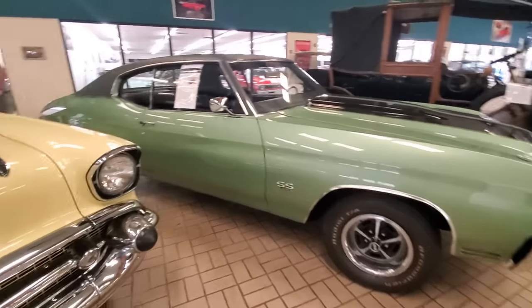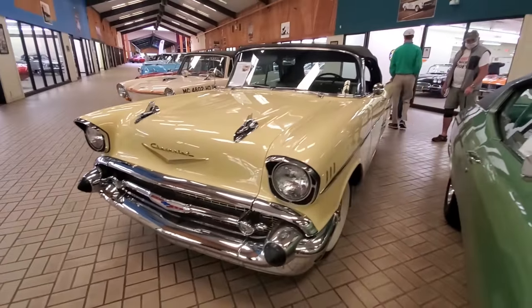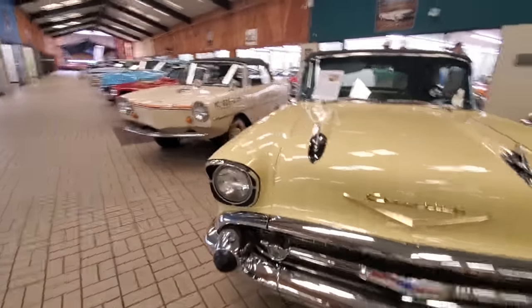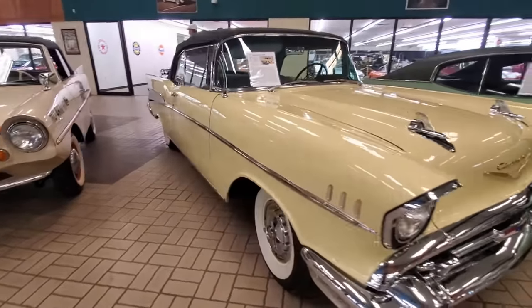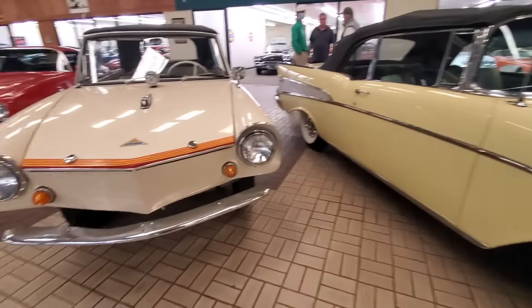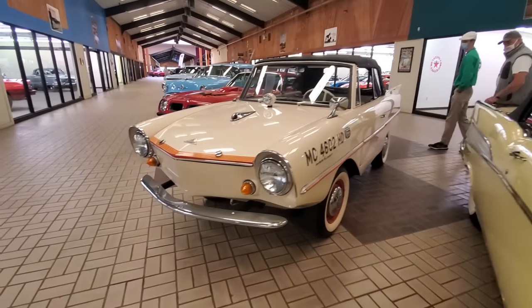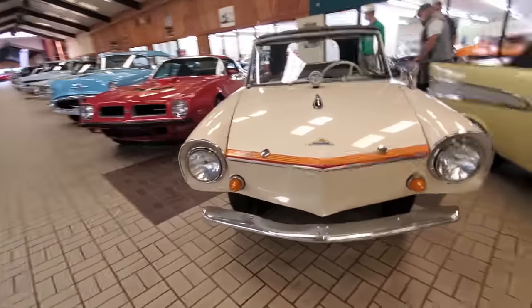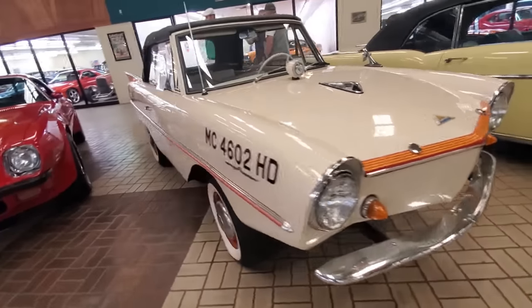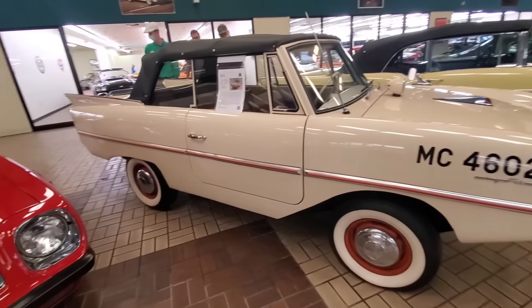396 car. 57 Chevy convertible. Check this out — you see the Amphicar? Isn't that cool? The guy would pull down the driveway into the water. That's cool.